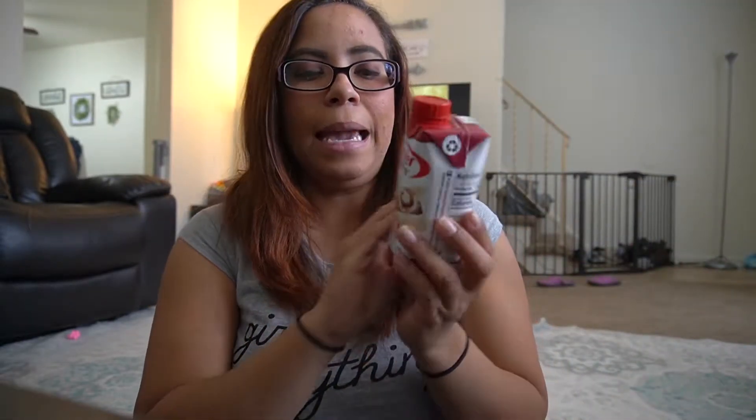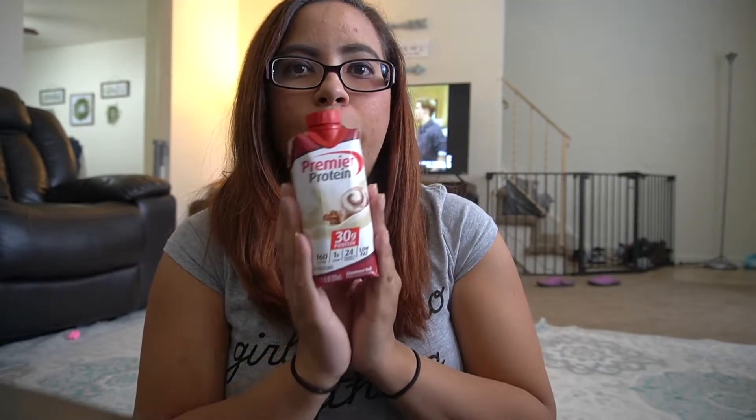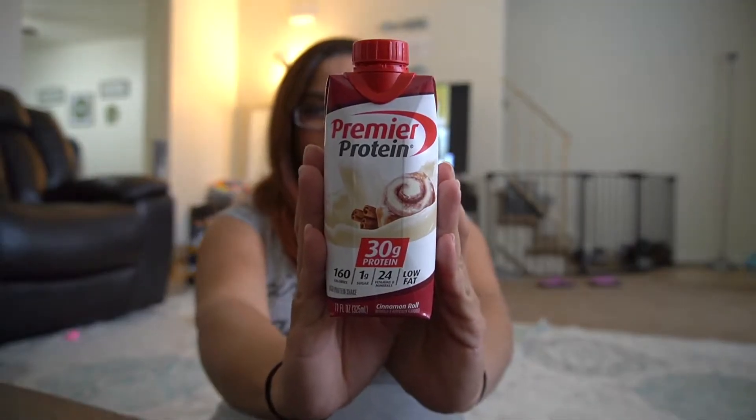Hey guys, welcome back to our channel. Today I wanted to do something different — a taste review on something new that I got. Starting today is my first day ever trying this. I've never heard of this before and I've never tried it before. I was informed about this by a friend, so I want to thank them so much.